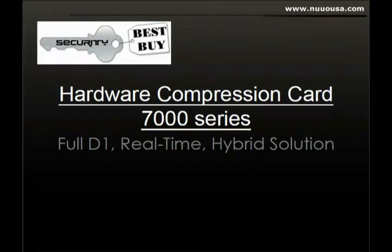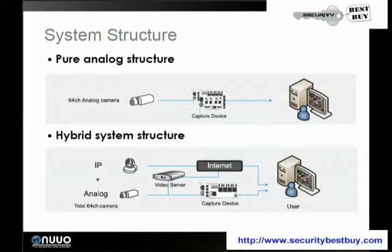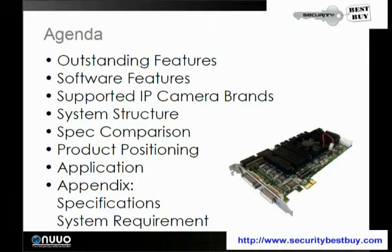Welcome to a presentation on the NUO Hardware Compression Card 7000 Series, which allows for a full D1 real-time. It's a hybrid solution, and you get the full D1 real-time recording.